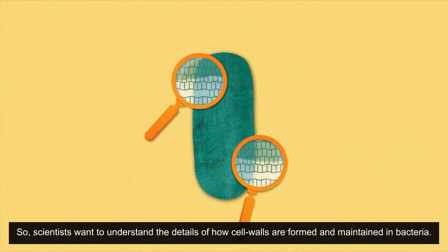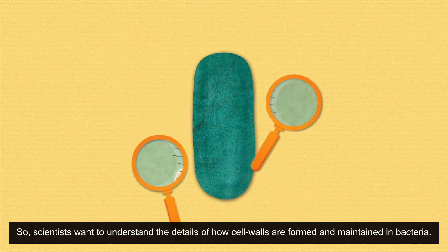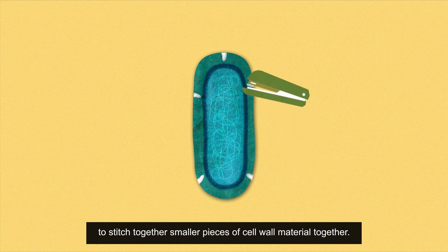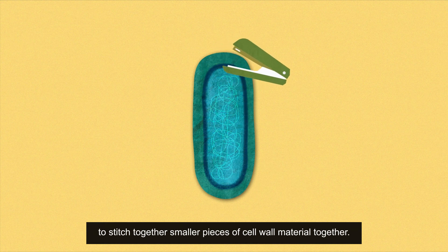Scientists want to understand the details of how cell walls are formed and maintained in bacteria. They have found that bacteria use specialized stitcher proteins to stitch together smaller pieces of cell wall material.